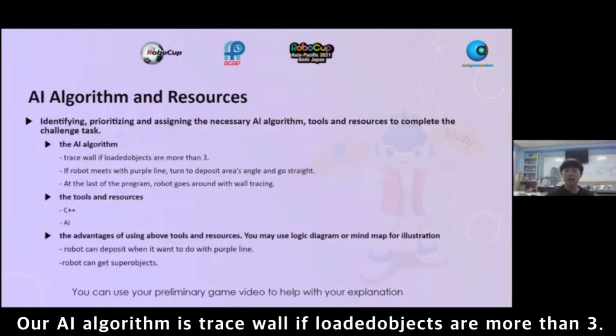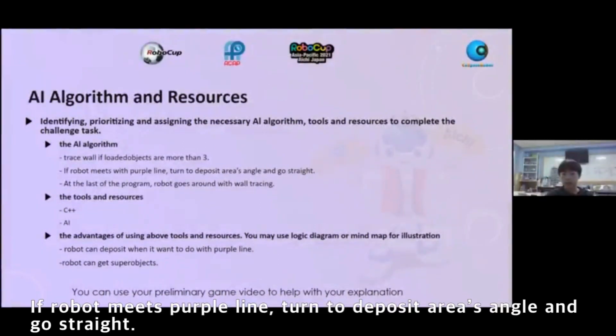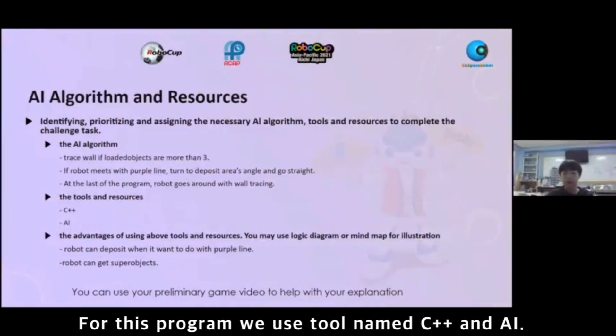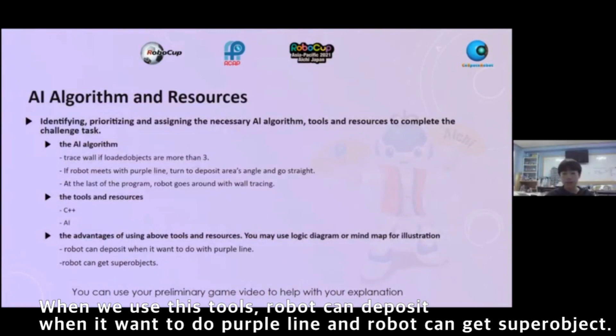Our AI algorithm traces the wall if the loaded object count is more than 3. If the robot detects the purple line, it trains to the deposit area's angle and goes straight. At the last part of the program, the robot goes around with wall tracing. For this program, we use a tool named Seepubble and AI. When we use this tool, the robot can deposit each object upon detecting the purple line, and the robot can guess for objects.